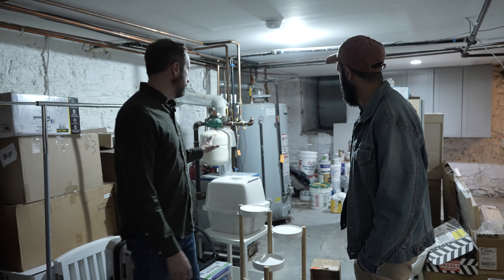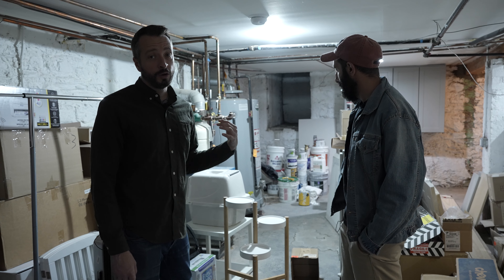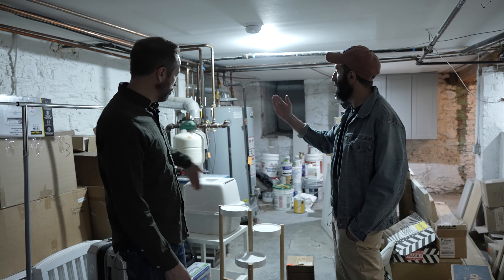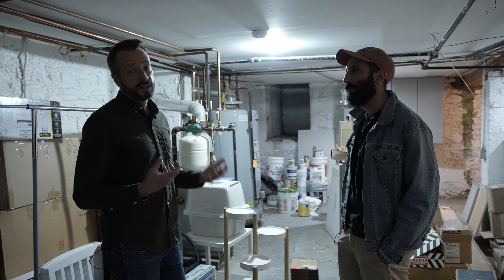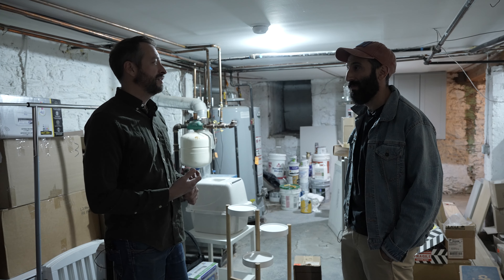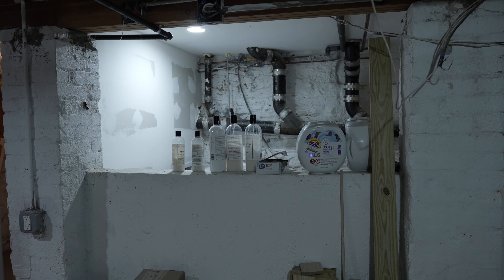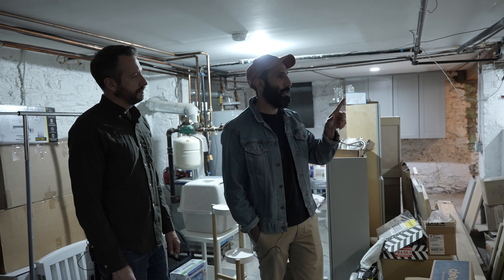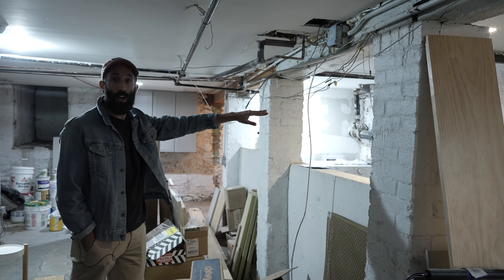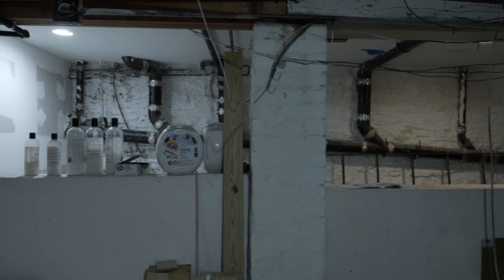Over here we have more mechanicals — our boiler and the hot water heater. This has to be closed off in a boiler room to code, but we want to make a really cool feature out of it. It's going to have a curved wall with walnut slats to give it some character. We're also going to incorporate some vintage doors with chicken wire glass and a tin ceiling — a really cool New York speakeasy feel. Looking over here in between the columns, there's a half wall, and we fear it might be structural, so we're going to play it into the design by putting two transom windows in it to let some natural light into the space.